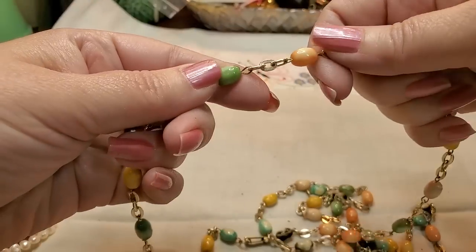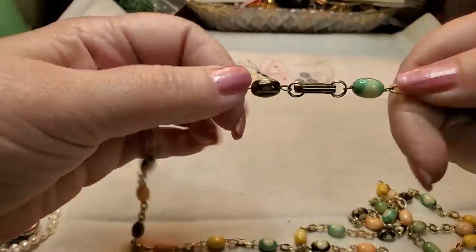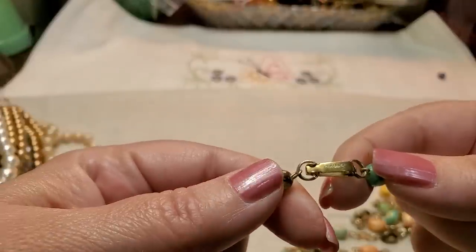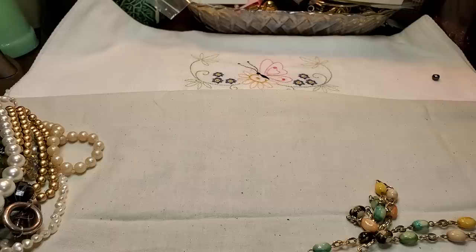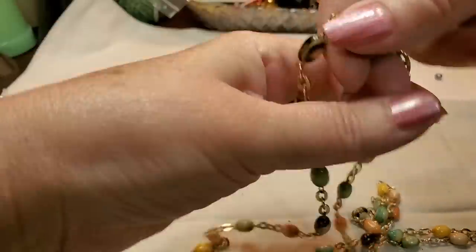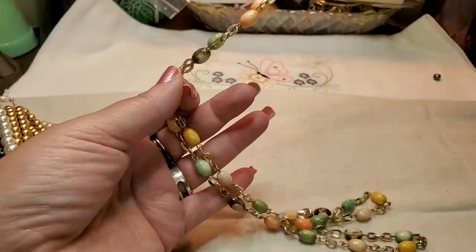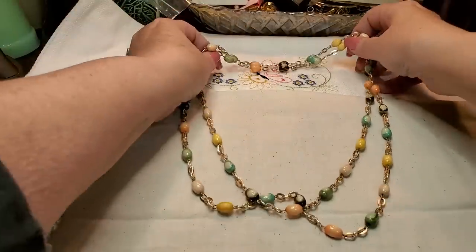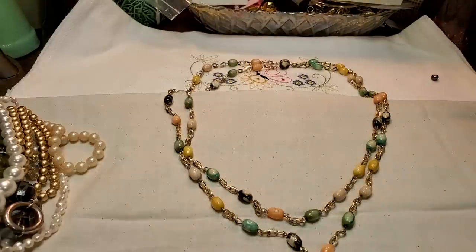We have an acrylic vintage-looking necklace. Let me see if there's a name. There is something on there — I got it backwards. Hong Kong! So this is a vintage, real lightweight piece from Hong Kong. Super long — you could probably double it. Gold tone. Cute.